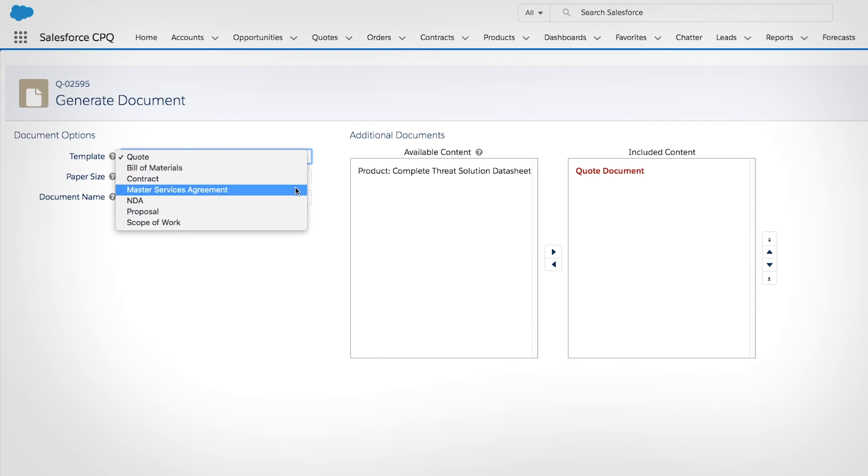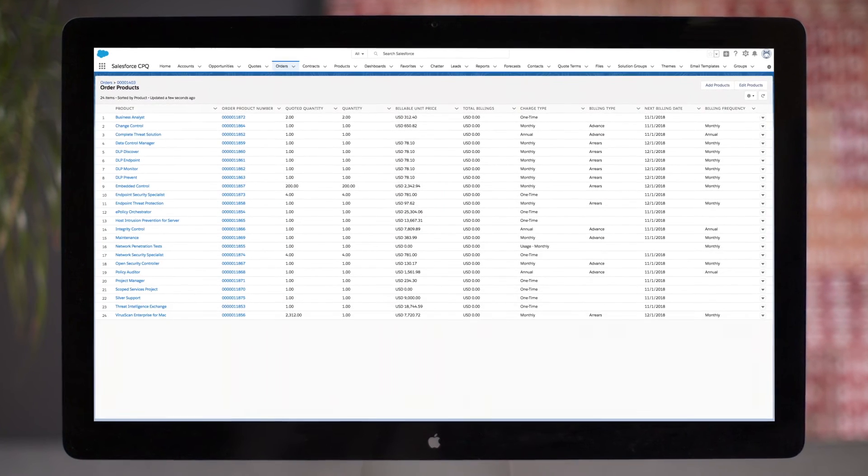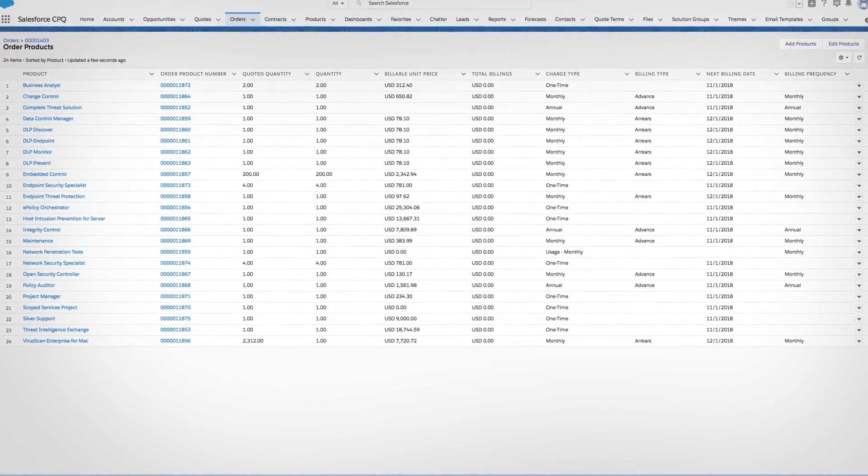Reps can choose from a selection of templates, delivering a beautifully branded proposal every time. When the deal closes, an order is created automatically from the quote, ensuring accuracy in downstream processes like billing.